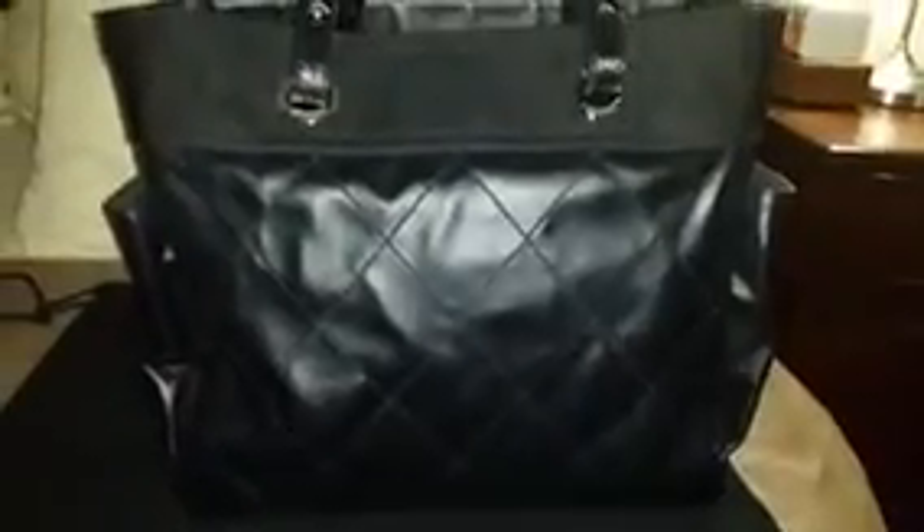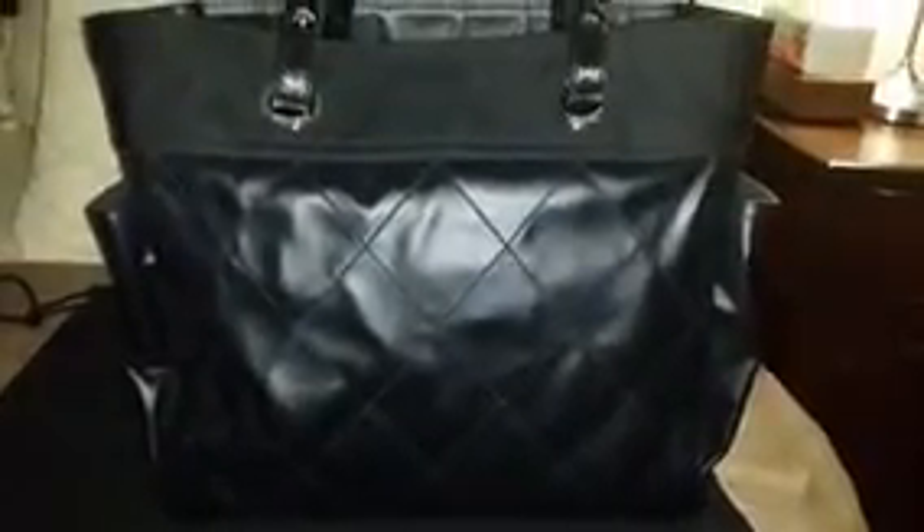From the back, it looks similar to the front but there is no pocket on this side. The other side is the same as well. At the bottom, there's a snap button and I love the CC logo engraved on it.